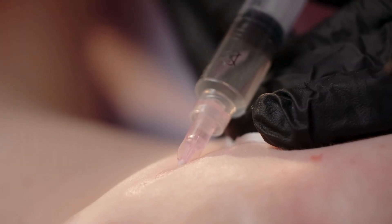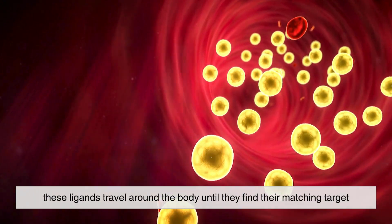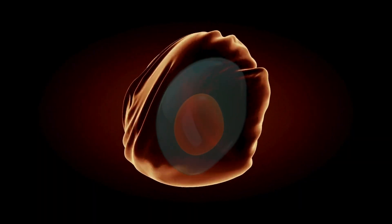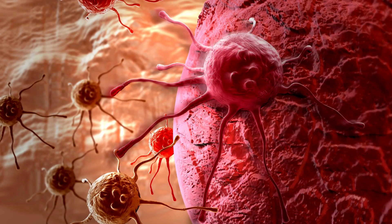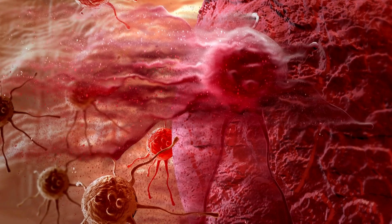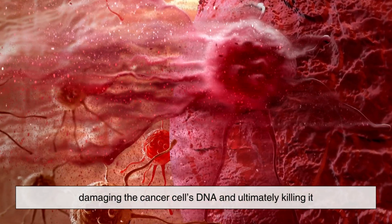When injected into the bloodstream, these ligands travel around the body until they find their matching target. Once the lutetium-ligand combo locks onto the cancer cell, the beta radiation from lutetium-177 gets to work, damaging the cancer cell's DNA and ultimately killing it.